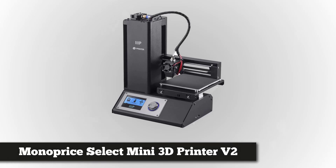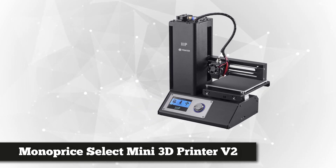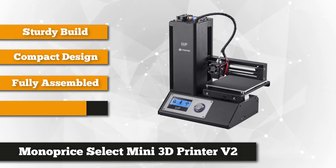The first item on our list is the Monoprice Select Mini 3D Printer. This already assembled and fully calibrated 3D printer makes all the hard work pay off. It's easy to use and ready to print just in time as it arrives at your doorstep.